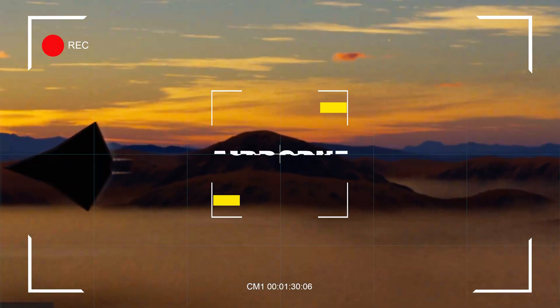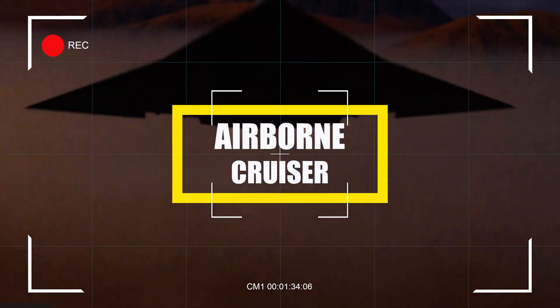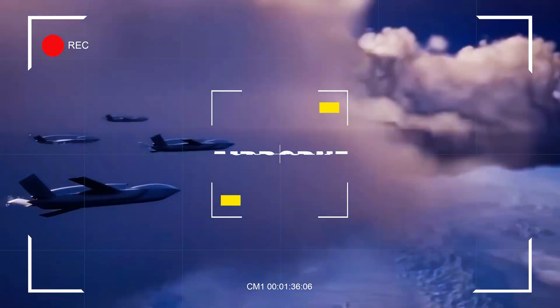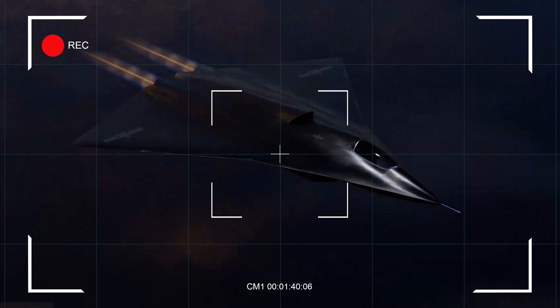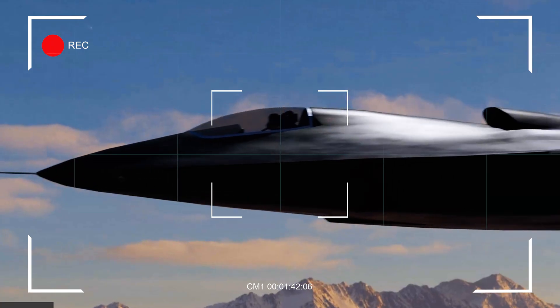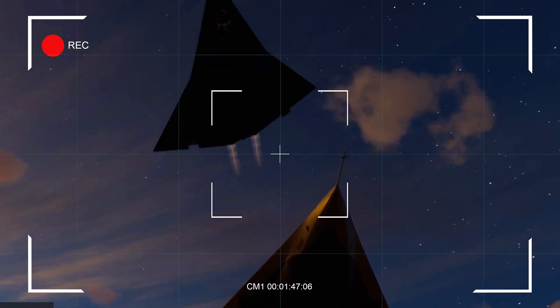The J-36 will probably be an airborne cruiser — part fighter, part bomber — and might even guide drones. Some believe it started as a bomber project, like the J-HX-X, before being adapted for air combat. Its stealth design lets it get closer to targets undetected, making its weapons more effective.